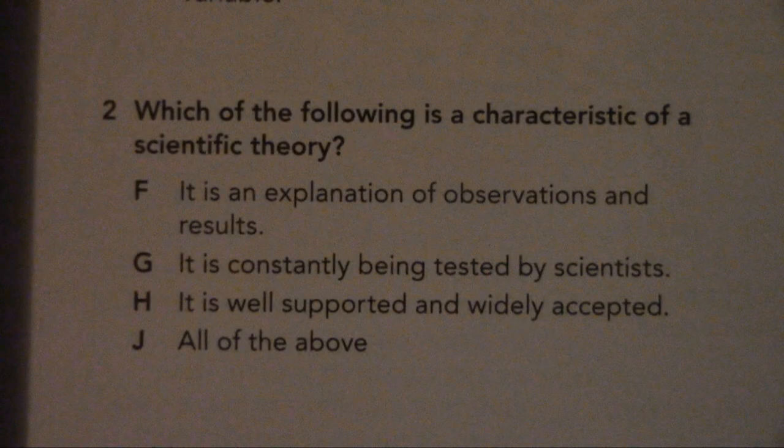Number 2. Which of the following is a characteristic of a scientific theory? F. It is an explanation of observations and results. G. It is constantly being tested by scientists. H. It is well supported and widely accepted. J. All of the above.